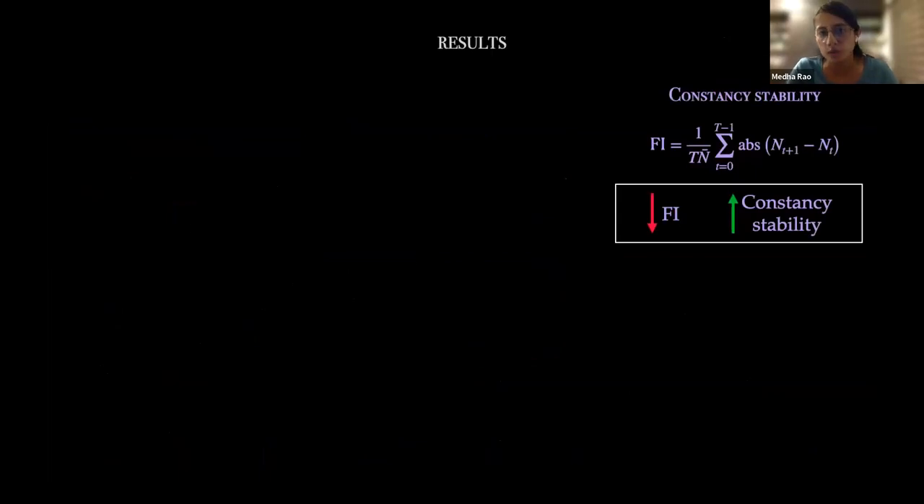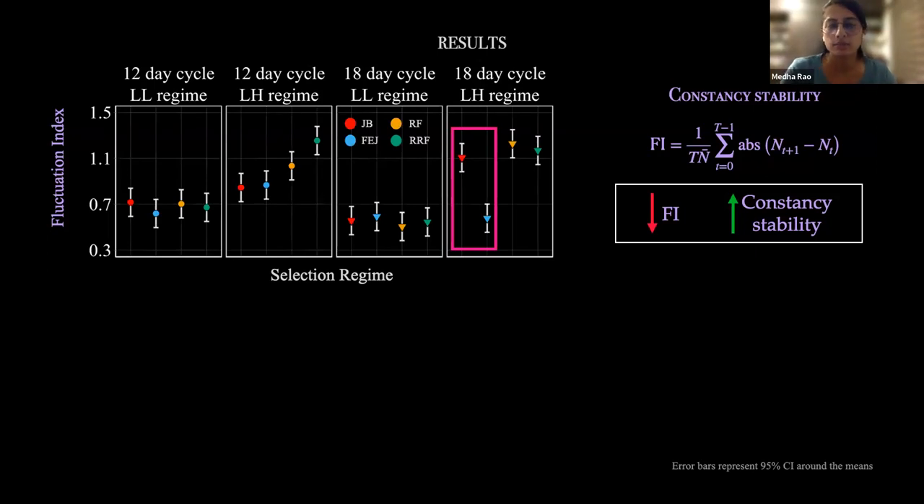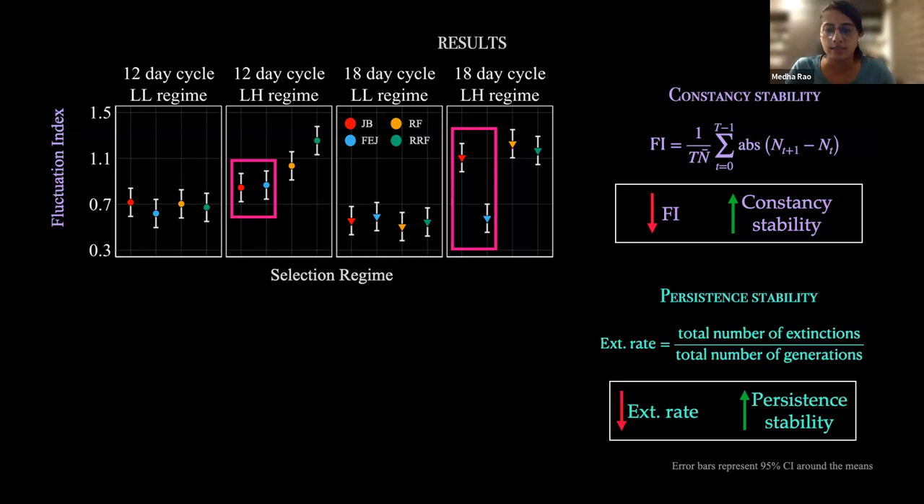From the time series, I measured the fluctuation index (lower = greater constancy stability) and extinction probability (lower = greater persistence). I also estimated population-level parameters including intrinsic growth rate r — which affects dynamics ranging from simple point equilibrium to seemingly chaotic dynamics — and equilibrium population size K, where lower K values increase extinction susceptibility. These were estimated by fitting the Ricker equation to the time series data. Results for constancy stability show that the 18-day LH regime results for FEJs versus JBs are similar to earlier experiments, but in the 12-day cycle the significance disappears, confirming cycle length plays a role in the observed dynamics.